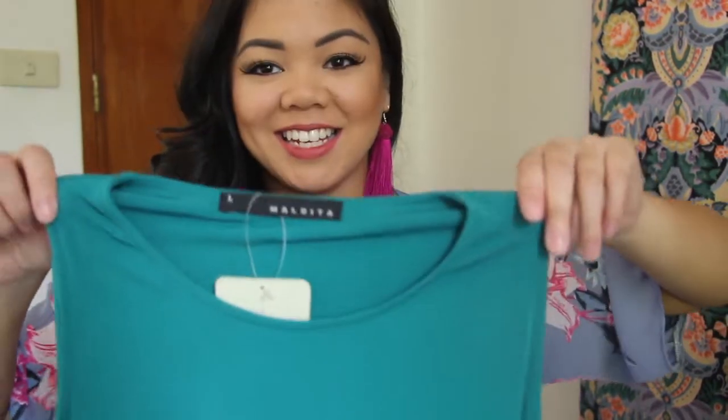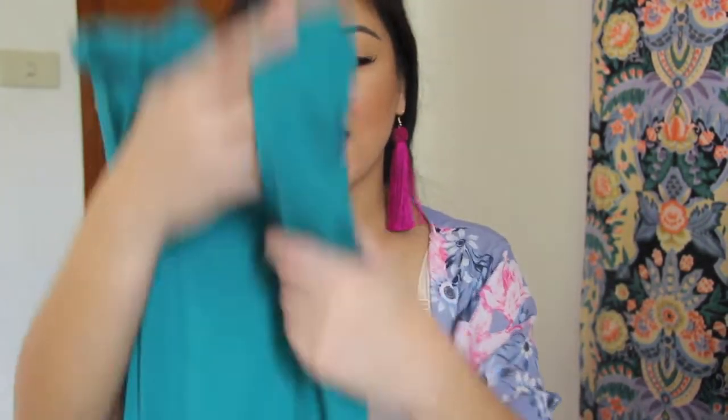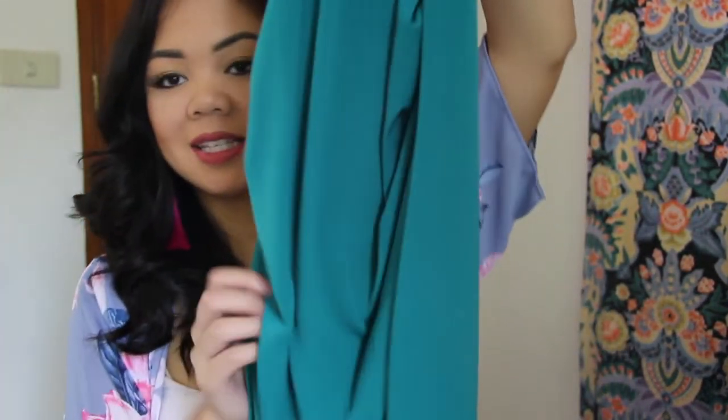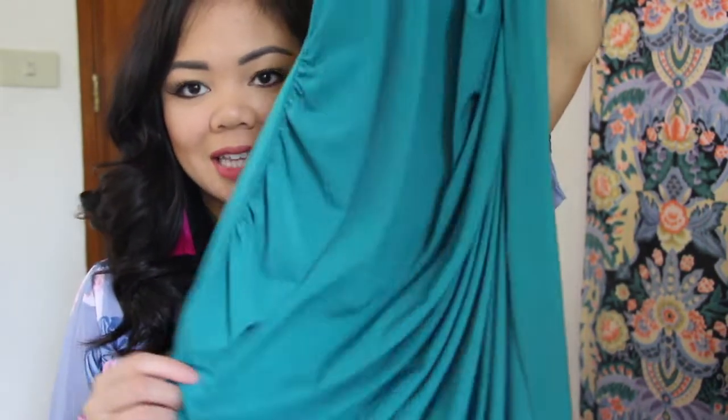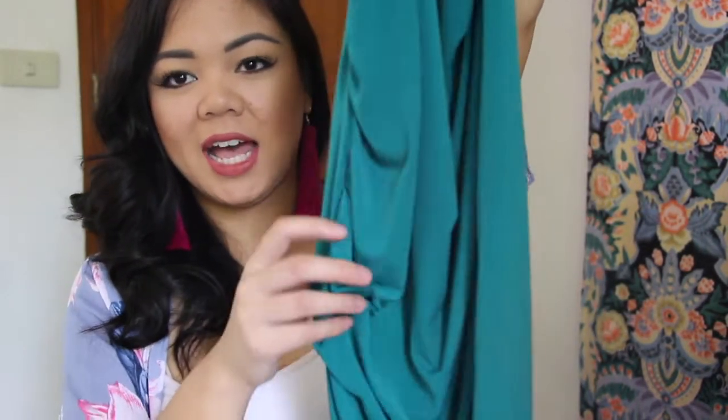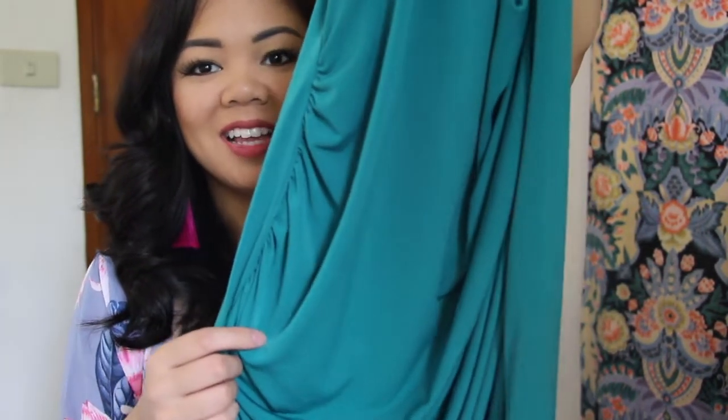The last thing gifted to me was from my other aunt who lives in Manila — it's this green dress by Maldita. I think that's a bad word, actually! It still has the price tag on it. It has some beautiful draping. I actually have another dress by Maldita — it's red and I wore it to a wedding in California. I love how they know how to place the drapes. This one has a bit more detail than my other one, but both have drapes that kind of hide your little pooch. I really like how they design their dresses.